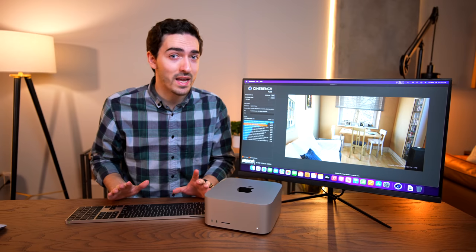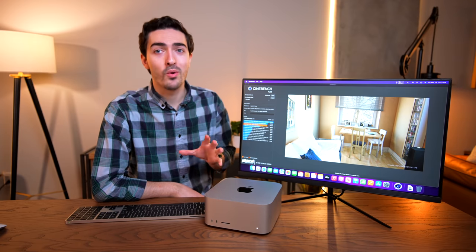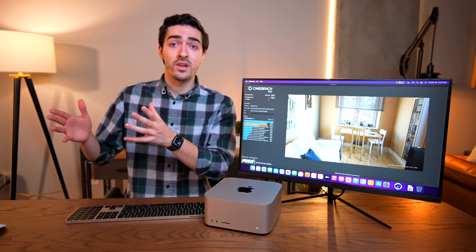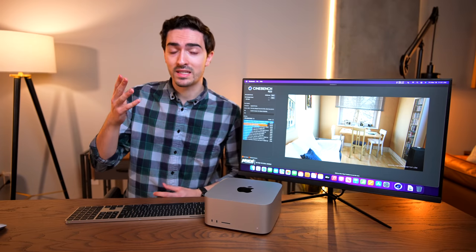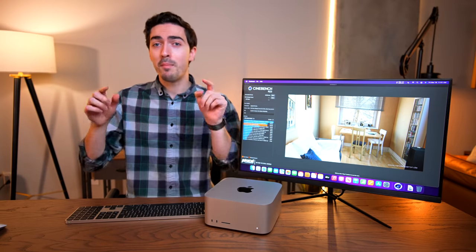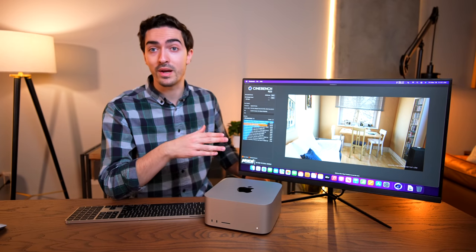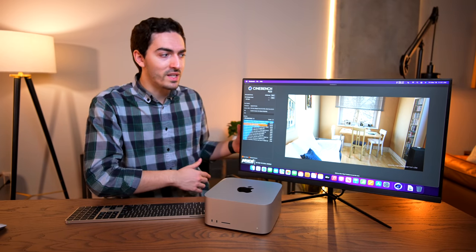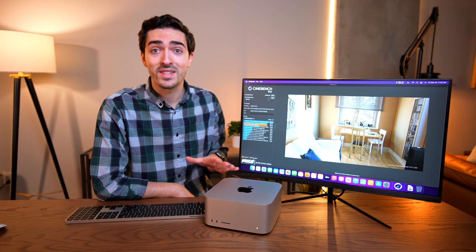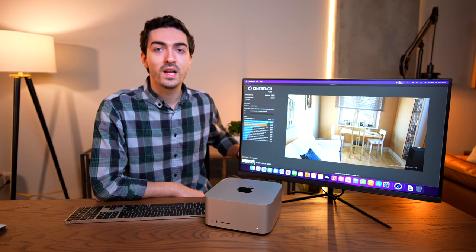Now, it's not as high as a Core i9-12900K, but rest assured we'll be doing a lot more in-depth testing. In fact, I'm building a PC with the specs Apple compared the M1 Ultra to — the RTX 3090 and a 12900K. So if you want to see comparisons between the Mac Studio and a custom-built PC, make sure to get subscribed. You'll also want to subscribe to see how the 48-core Mac Studio compares to the 64-core. Now let's get some more benchmarks and put it through its paces, comparing it to all other Apple Silicon and my $10,000 iMac Pro.